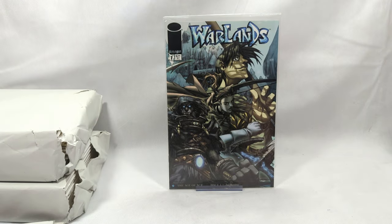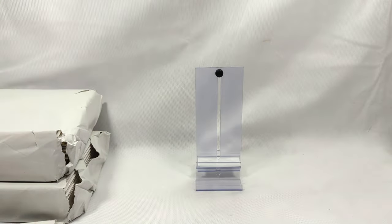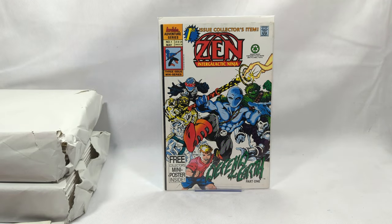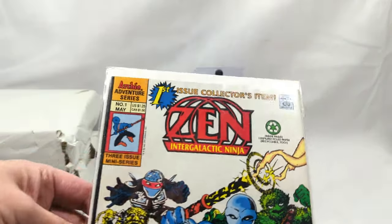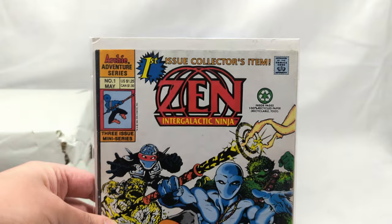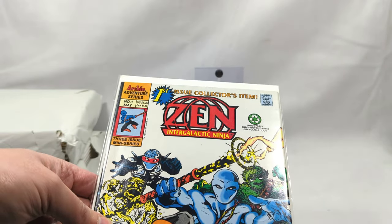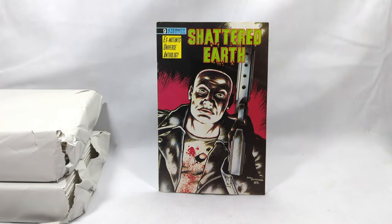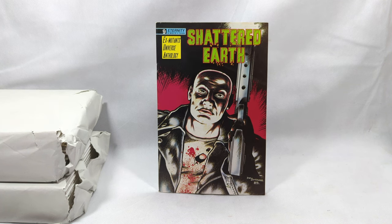Warlands issue number one from Image Comics. Zen, the Intergalactic Ninja, issue number one - from Archie Comics. Zen is amazing. Dan Cote, Steve Stern - two great guys, the creators. I absolutely love them - I've gotten to meet them several times over the years. We got some Eternity Comics here with X-Mutants Universe Anthology Shattered Earth, issue number nine.